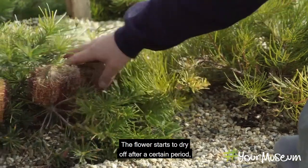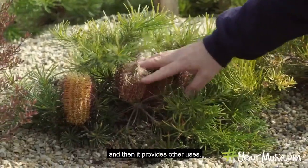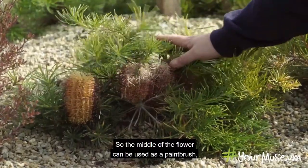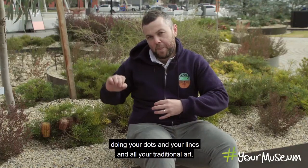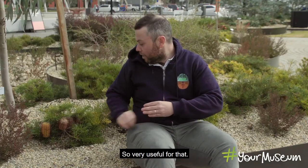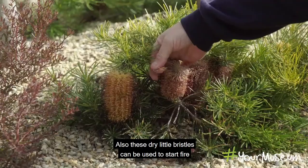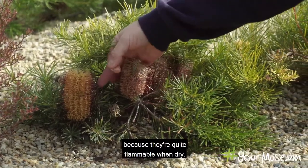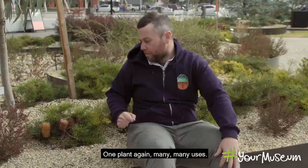As the flower dries off it provides other uses. The middle of the flower can be used as a paintbrush for doing dots, lines, and all your traditional art. Also, those dry little bristles can be used to start fire because they're quite flammable when dry. One plant, many many uses.